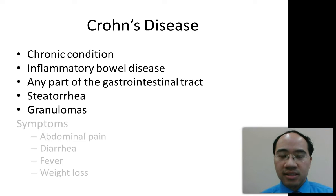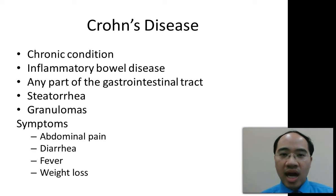Steatorrhea and granulomas may also be seen in Crohn's disease. Remember, steatorrhea is when there is fat in the feces. Some major signs and symptoms with Crohn's disease include abdominal pain in all four quadrants, chronic diarrhea, fever, and weight loss.